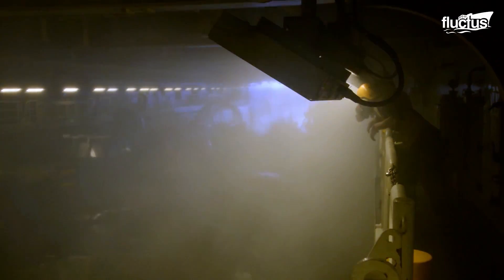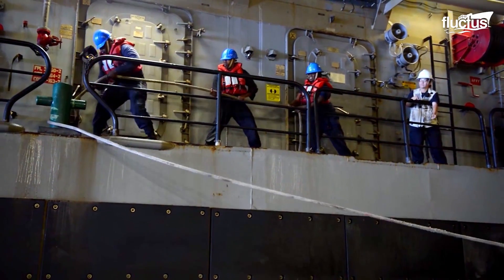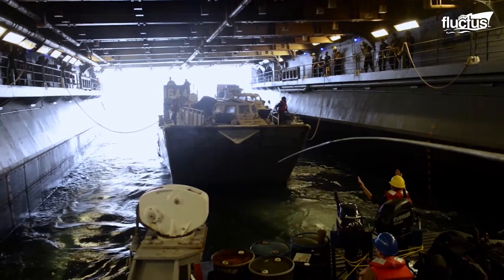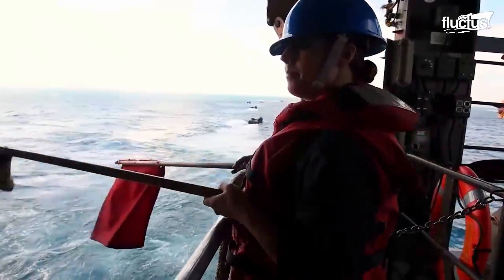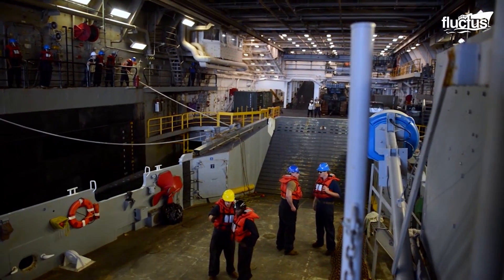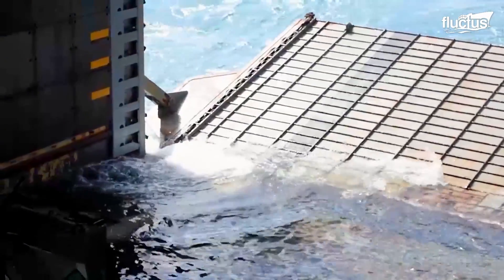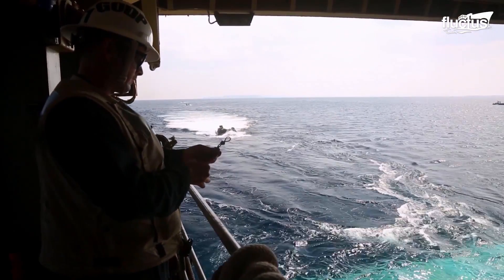The well-deck can be a dangerous place. However, the crew members are trained and equipped to handle any situation that may arise. To ensure safe and effective operations, the crew follows strict protocols and procedures, including proper ballasting and de-ballasting of the well-deck, monitoring weather and sea conditions, and communicating effectively with the embarked units.